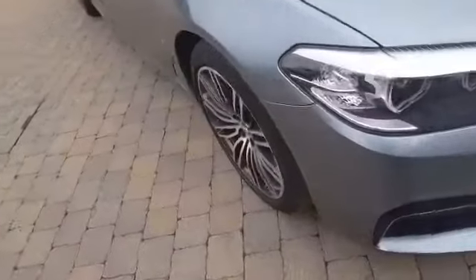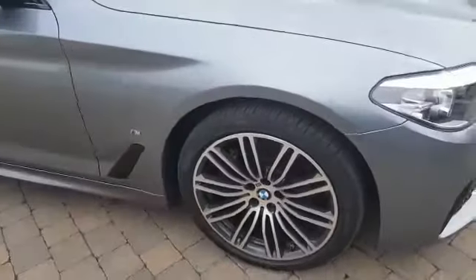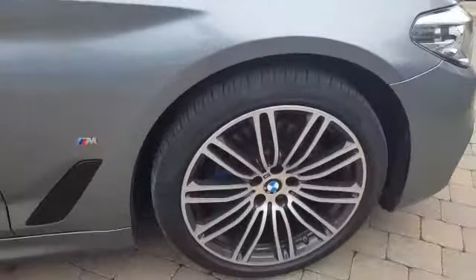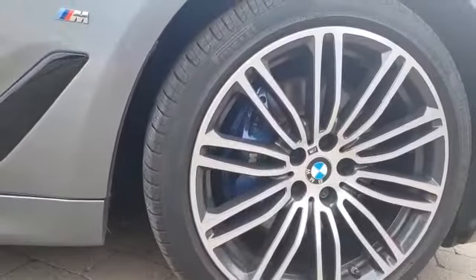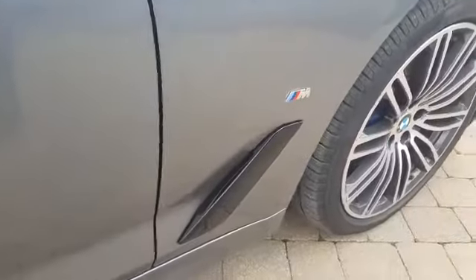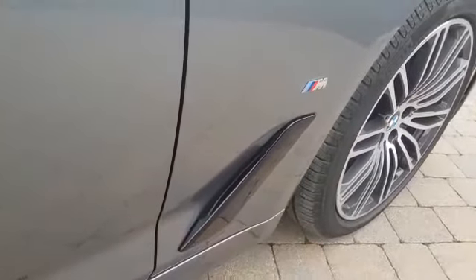Moving to the side of the car now, with our upgrade 19-inch diamond-cut alloy wheels, and in the back there you'll see our powder-coated M Sport brake caliper. Moving to the side here, we'll see we have the vent and our M Sport badging. You'll also see our side skirts and rear privacy glass.